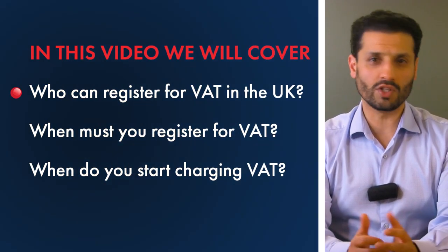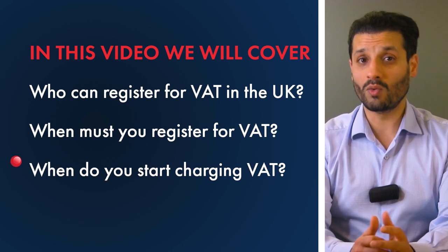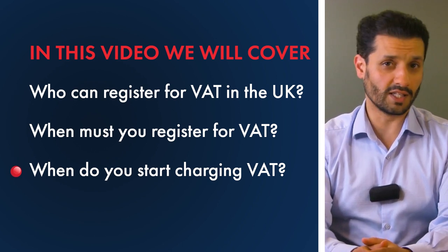If you're a sole trader or a limited company and you are about to or already up and trading, a common question that often arises is: when must you register for VAT — that is value-added tax here in the UK? In this video, we will cover who can register for VAT in the UK, when must you register for VAT, and when do you start charging VAT?